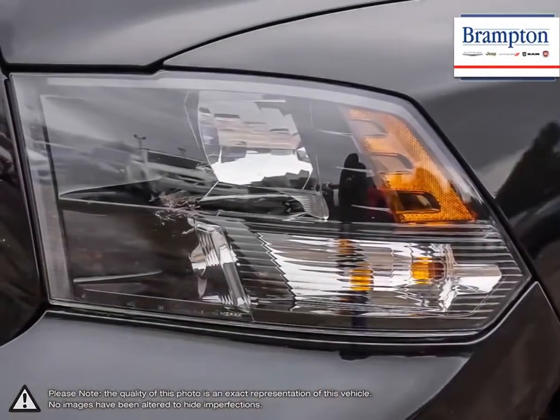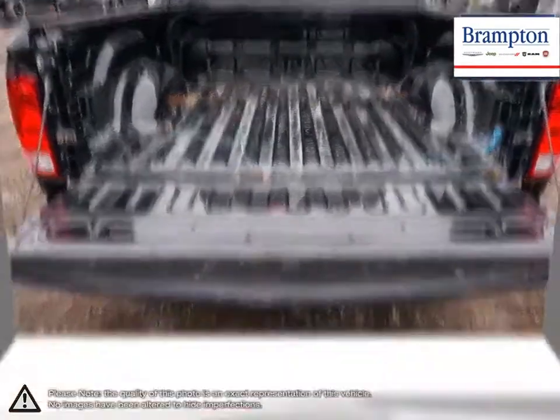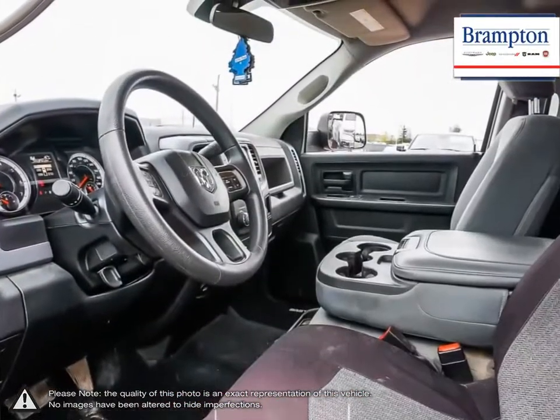Welcome to Branton Chrysler. Thanks to a large selection of new and used vehicles from Chrysler, Jeep, Dodge, Ram and Fiat, Branton Chrysler is confident we can find the perfect vehicle that's right for you.